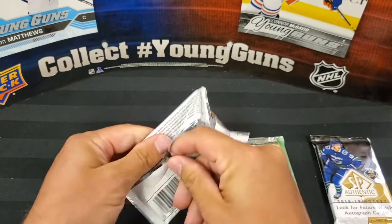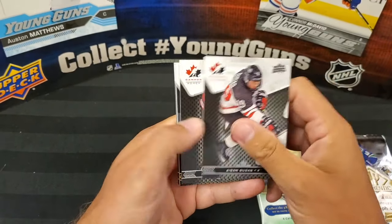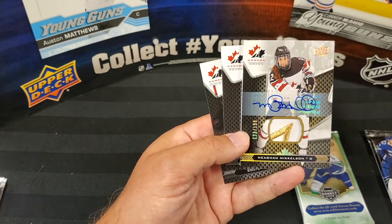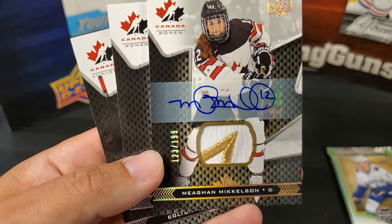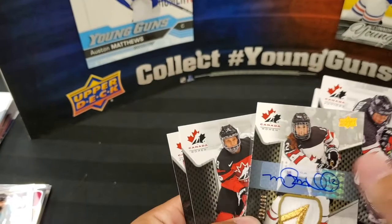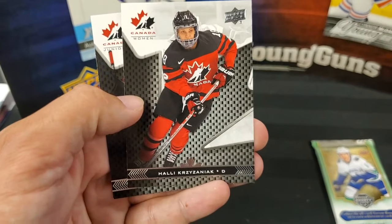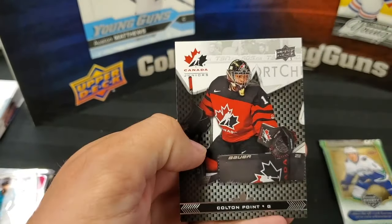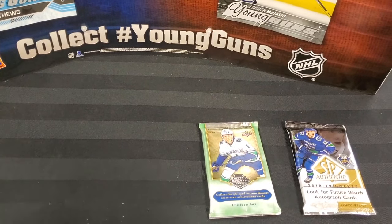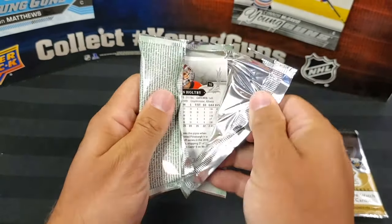Last pack of Team Canada: Aiden Dudas, Renata Fast. Oh! Auto patch gold of Megan Mikkelson — very nice! The patch has the corner of the leaf. It's very similar to the Marner we had, but this one is out of 199, number 123. Beautiful patch, great condition card. Got the gold maple leaf — sweet! Hallie Krzyzaniak and Colton Point. Boom — that's a really nice hit!